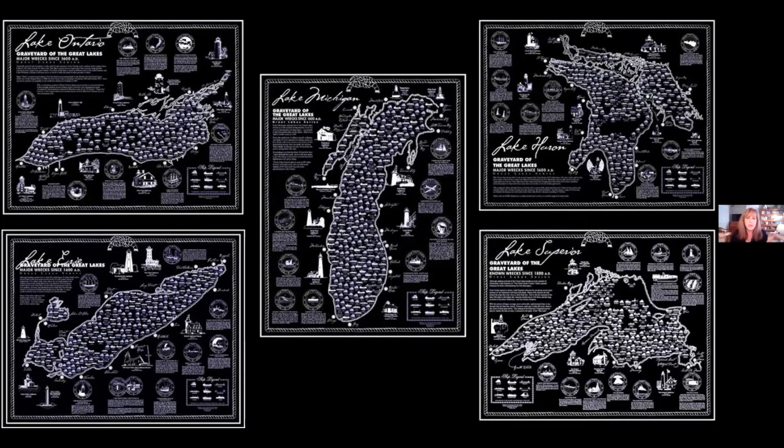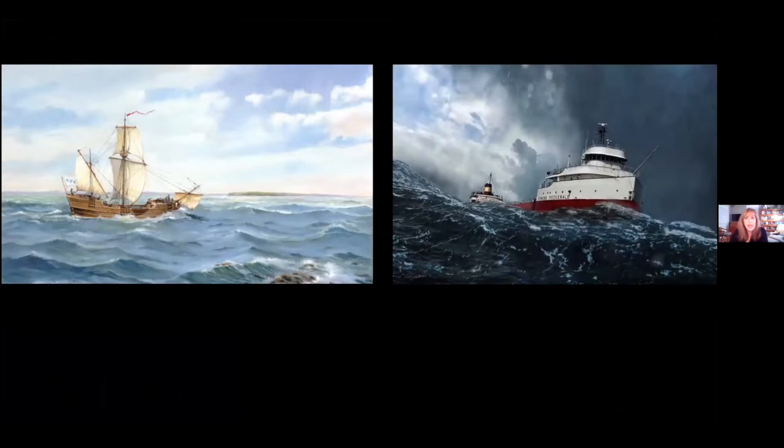Many of those have grounded near shore over the years, but quite a few are still out there in deep water. For anybody who knows a bit about shipwrecks, you've heard about the Griffin and you've certainly heard about the Edmund Fitzgerald. Those are probably the two most famous shipwrecks, and they happened about 300 years apart. The Griffin represents the first shipwreck on the upper Great Lakes, and the Edmund Fitzgerald represents the most recent major disaster, which happened on Lake Superior within many of our lifetimes.